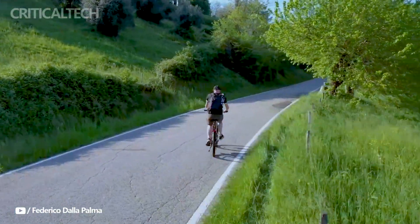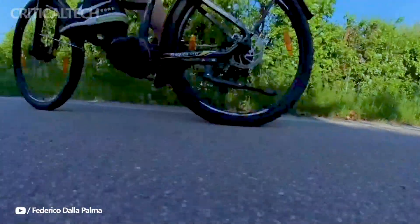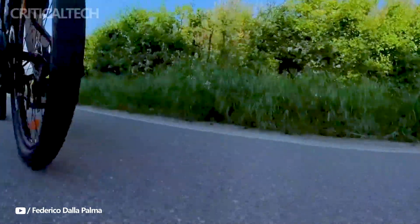The degree of assistance determines how autonomous the bike is. Its maximum setting provides a range of about 65 kilometers.